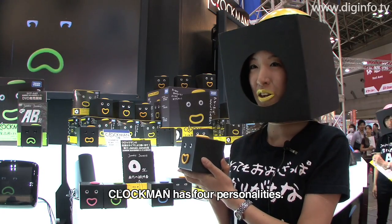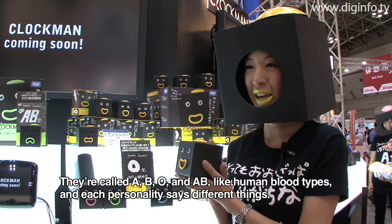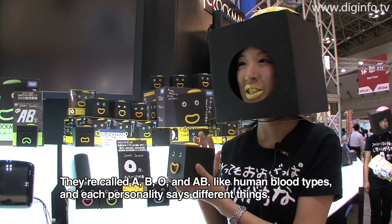Clockman has 4 types based on blood type: A, B, O, and AB. Each type has a different personality from the others.